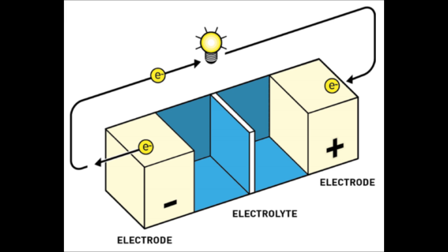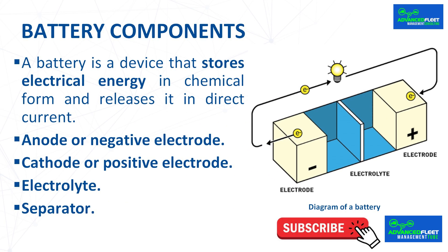In rechargeable batteries, the oxidation and reduction reactions are reversible — they can flow in both directions. The separator is an insulator placed between the positive and negative plates to prevent short circuits. Battery voltage is measured in volts, while the amount of electricity stored and delivered during discharge is measured in ampere-hours. The voltage depends on the potential difference between the cathode and the anode.